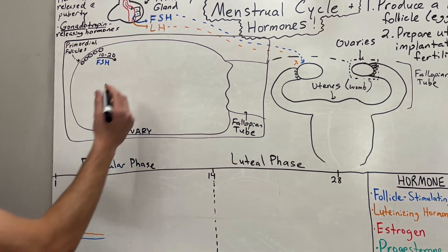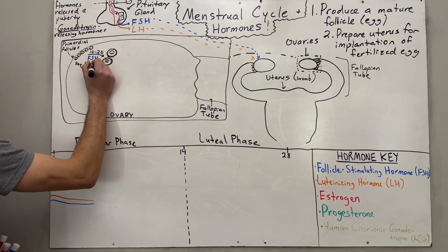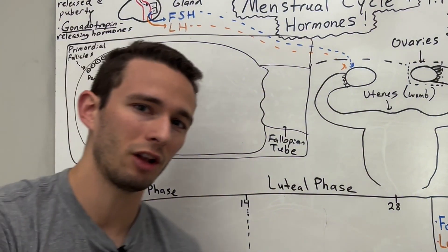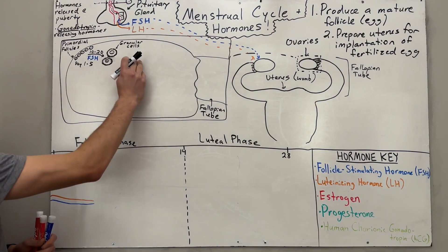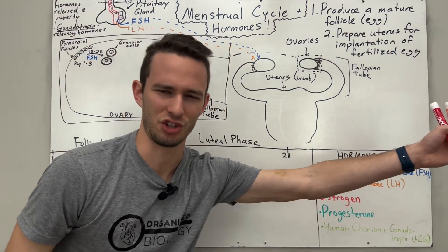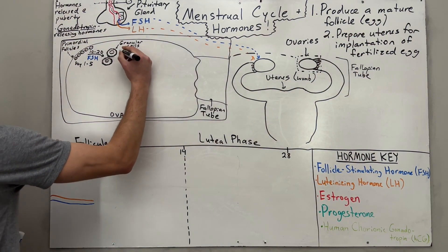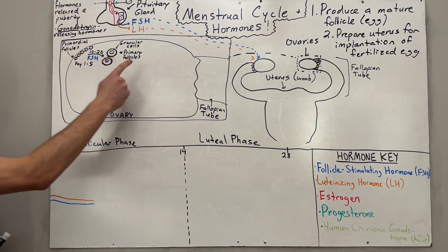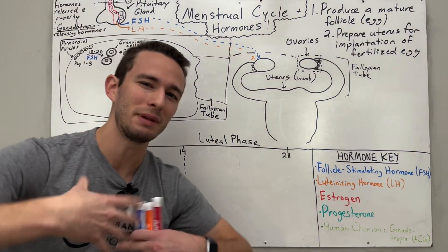As the primordial follicles begin maturing, we see the follicle cell in the center, and on the outside we begin to see the development of what are called granulosa cells — or granule cells for short. Think of the granulosa cells as cells that cheer on the follicle toward its destination: a mature egg. At this stage, the follicles are called primary follicles. So we've taken about 10 to 20 primordial follicles and advanced them to primary follicles because of follicle-stimulating hormone.